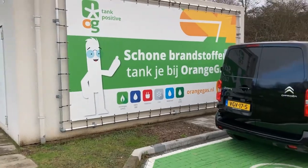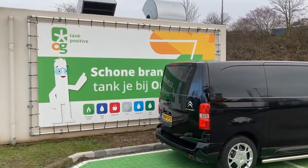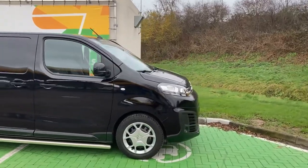Finally it's making less noise — it was so noisy before. I hesitated to make a video at all. So here I am with the E-Jumpy — quite a spacious beast.